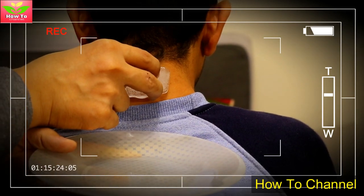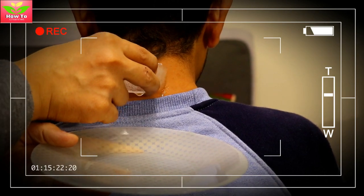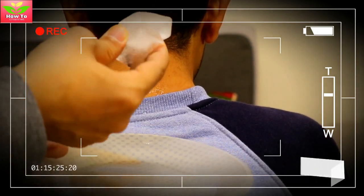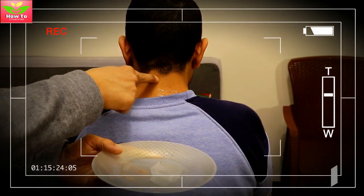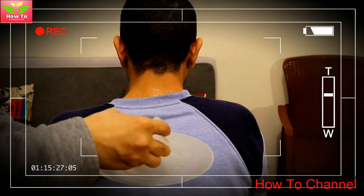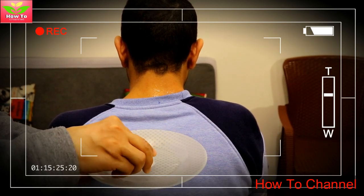Feng Fu is associated with treatments of many health issues and is hence popular among therapists of all kinds. Here we explain how you can use an ice cube to perform Chinese therapy under Feng Fu. This has multiple benefits which we will enumerate shortly. All you need for this therapy is an ice cube and a ziplock. To do this, lie down on your stomach and put an ice cube on the Feng Fu point for 20 minutes.